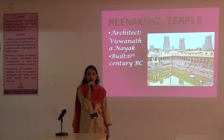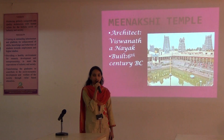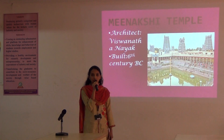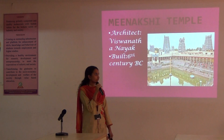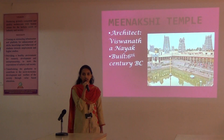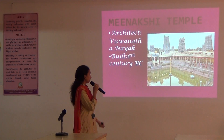Meenakshi Temple. It is situated in Madurai. Madurai is also called the temple city of India. Meenakshi Devi and Shiva are located here.